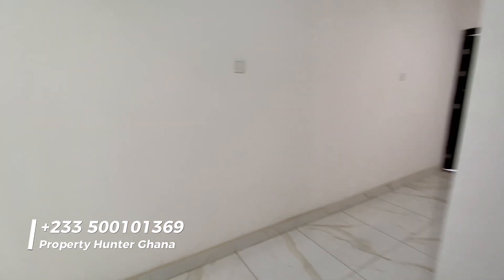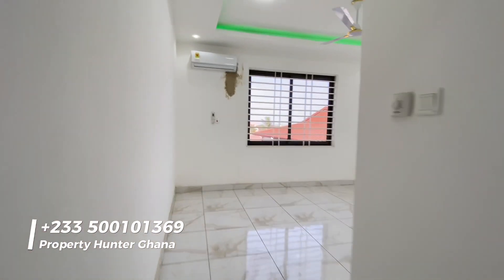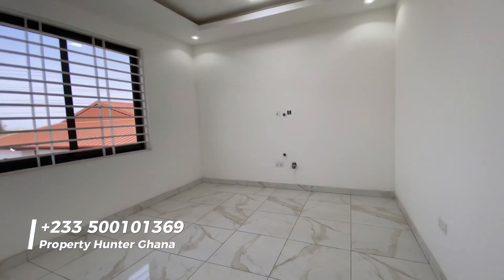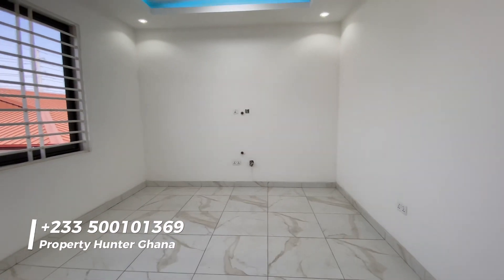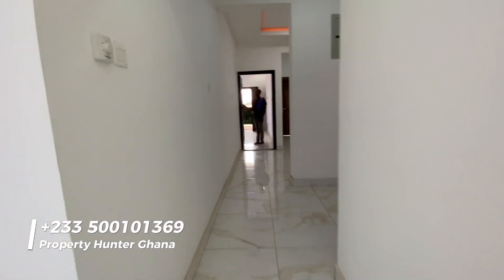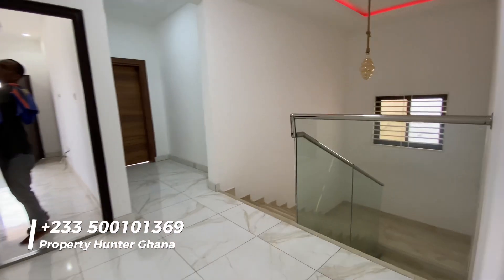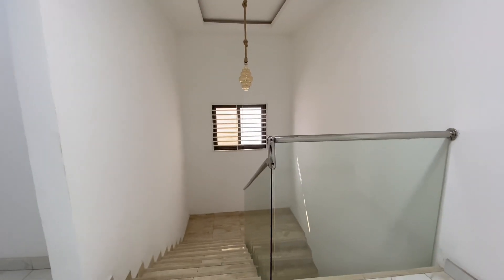This is the family area — you can have a TV on the wall with furniture, a private space not accessed by guests. Very nice. If you're interested, please give me a call. My name is Mr. Edison of Property Hunter Ghana — have a nice day.